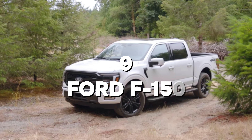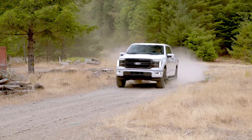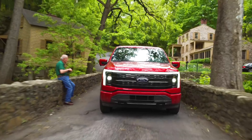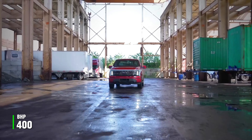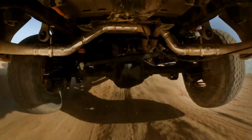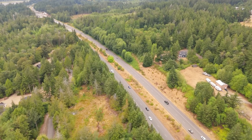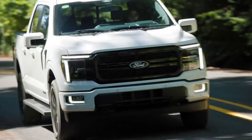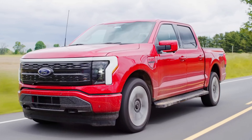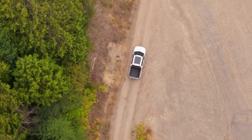9. Ford F-150. The Ford F-150 is America's favorite truck for a reason. With engine options ranging from a 3.3-liter V6 with 290 bhp to a 5.0-liter V8 producing 400 bhp, the F-150 has something for everyone. It's known for its rugged durability and ability to withstand heavy use, making it perfect for long-term ownership. The F-150 can achieve up to 26 mpg highway with the 3.5-liter EcoBoost engine and starts at $30,000. Did you know that the F-150 has been the best-selling vehicle in the United States for over 40 years? That kind of legacy speaks volumes about its reliability and popularity.